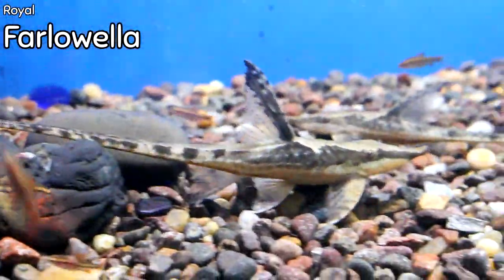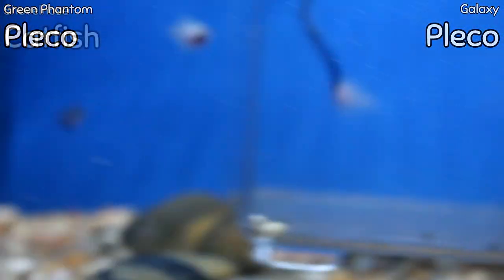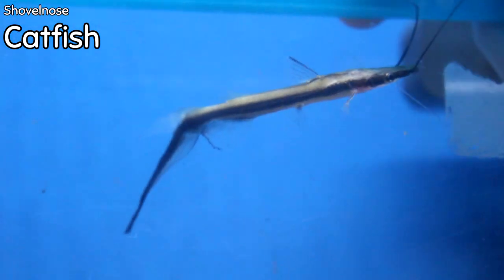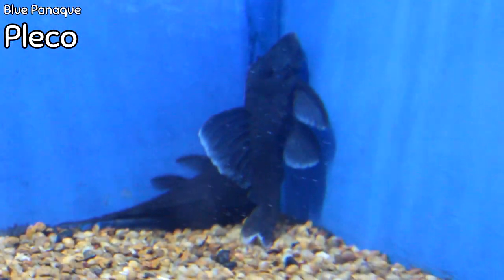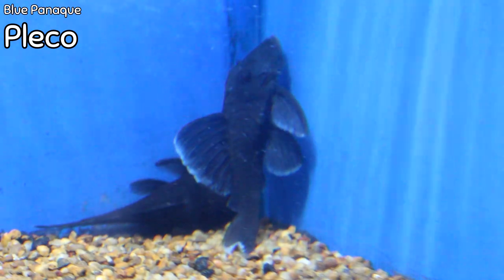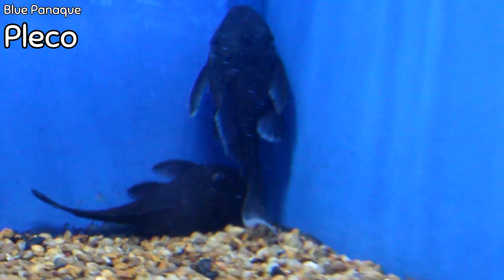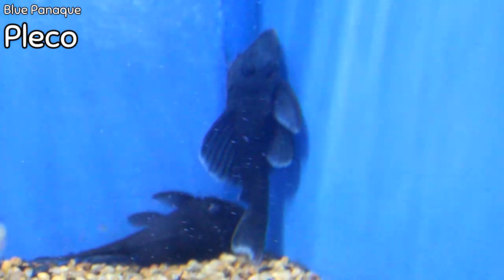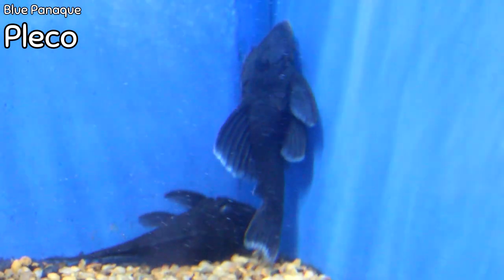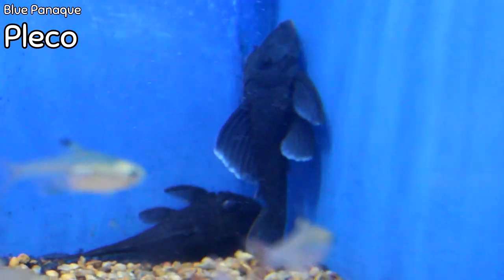Green phantom plecos came in this week, as well as the galaxy pleco right below it. We also have a shovel-nose cat kept in a box so it doesn't eat anybody — if you've got a lot of running room, that might be a cool fish for you. And this beautiful blue panaque pleco — both the pectoral, dorsal, and caudal fins have a shimmer of blue toward the ends, and even the mouth is beautiful. It's a collectible pleco, and paired with a green phantom they would make two wonderful bookend plecos.